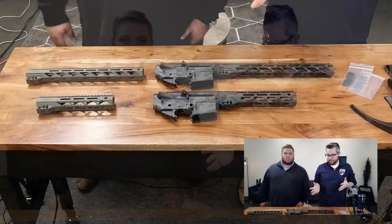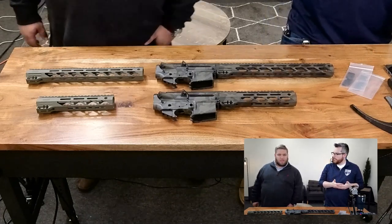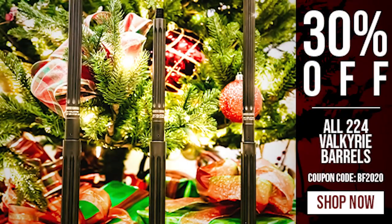We have a very exciting Black Friday deal going on. We have some custom builder sets as well as a discount coupon for 224 Valkyrie barrels, so you can get 30% off 224 Valkyrie barrels.